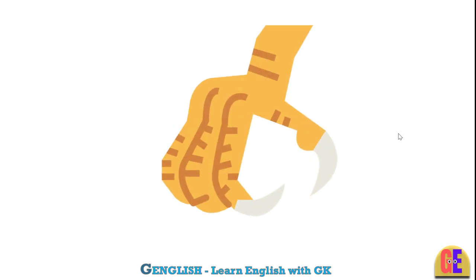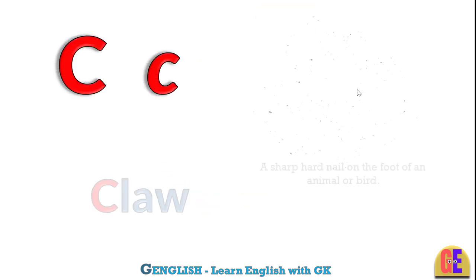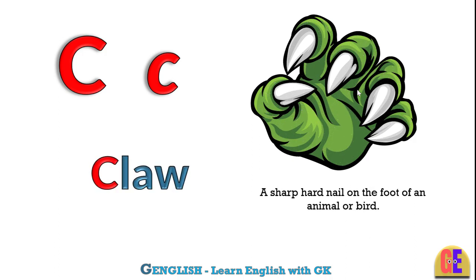Claw. C for claw. A sharp hard nail on the foot of an animal or bird.